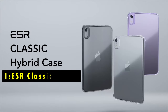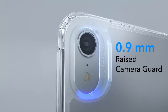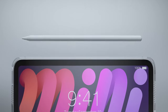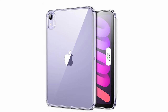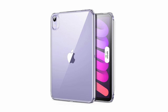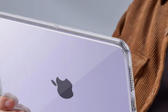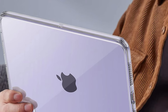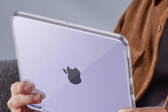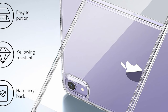Now moving to number 1 is the ESR Classic Series. The ESR Classic Series case combines a slim profile with powerful protection, making it an ideal choice for iPad users who want reliable coverage without extra bulk. Its raised screen edges, camera guard, and shock-absorbing air guard corners protect against drops, bumps, and scratches, ensuring your tablet stays safe. The crystal-clear hard acrylic back showcases the iPad's Apple logo while resisting yellowing, so your device maintains its sleek look. Designed with convenience in mind, this case supports Pencil Pro charging with a recessed groove and a magnetic clasp to keep your pencil secure. With excellent grip and style, the ESR Classic Series offers a great balance of functionality and protection.